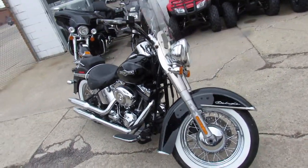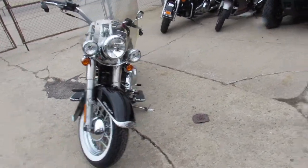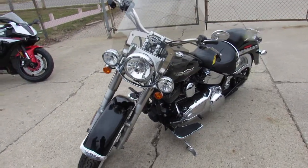So it's one owner. As you guys can see, this thing's hardly been ridden. It's a Softail Deluxe. It comes in the vivid black paint. It's got tons of chrome.